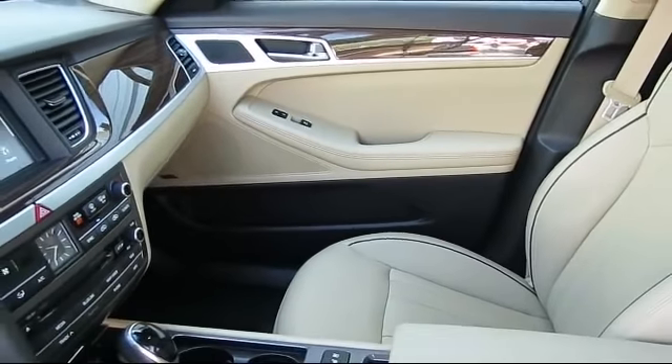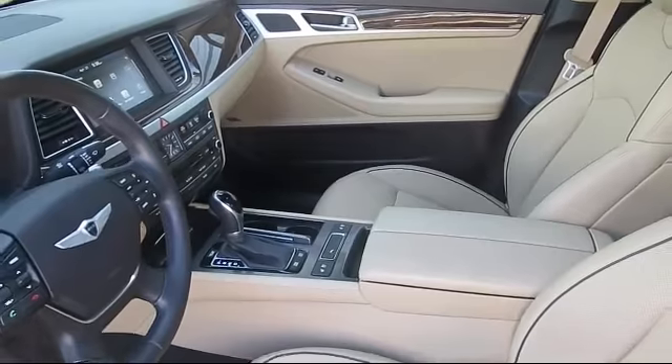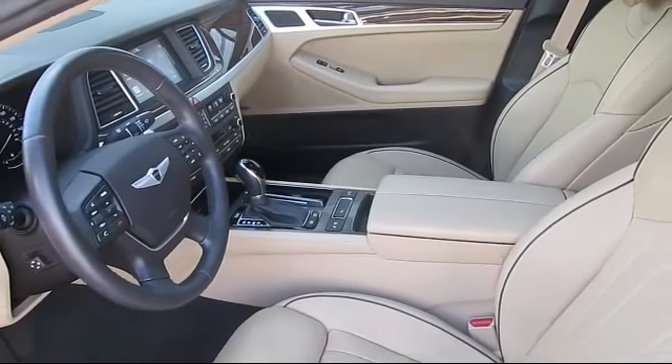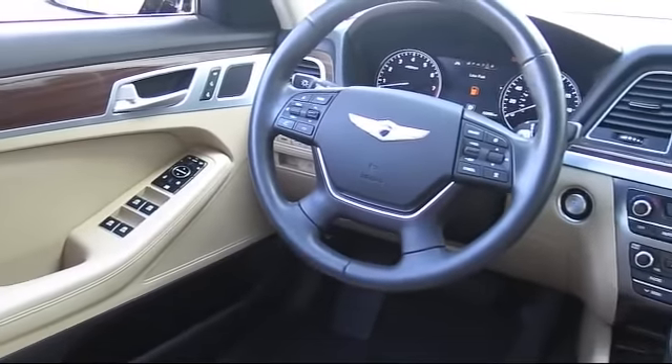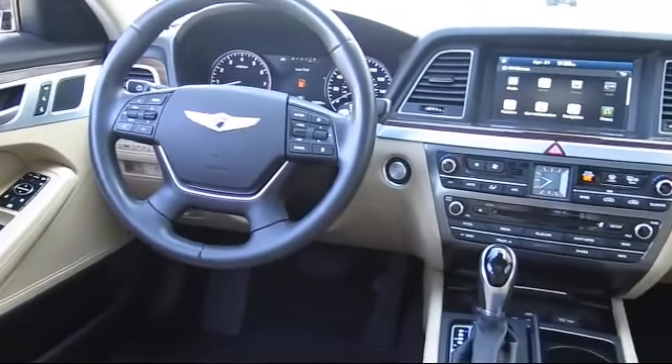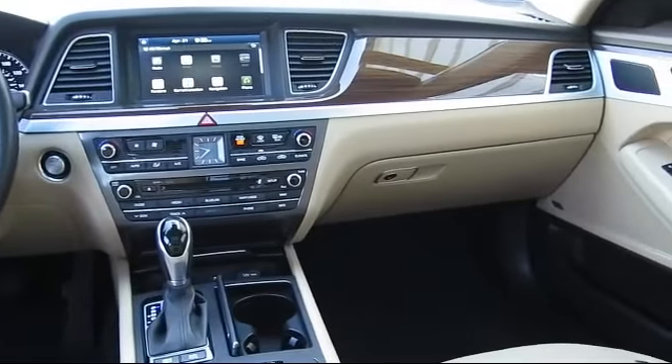Every Hyundai certified pre-owned vehicle is given a comprehensive 150-point inspection by Hyundai factory trained technicians. And every Hyundai certified pre-owned vehicle is backed by Hyundai with a 10-year, 100,000-mile powertrain limited warranty from the original purchase date, just like a new Hyundai.